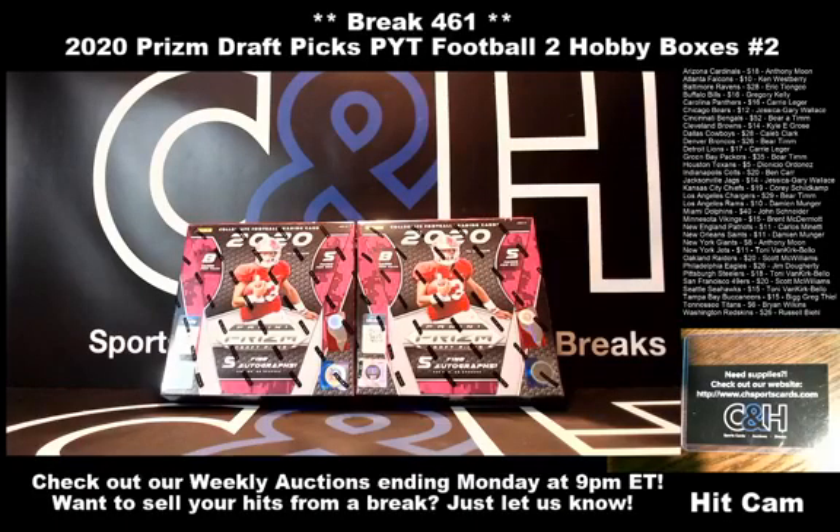Good evening, everybody. Welcome to C&H Sports Cards. Break number 461, 2020 Prism Draft Picks, PYT Football 2, Hobby Boxes number 2. Name's Hugh Griffith, I'm with you tonight on this Thursday, May 21st, a little after 9 o'clock on the East Coast. Hello, how are we doing? Hope all is well.